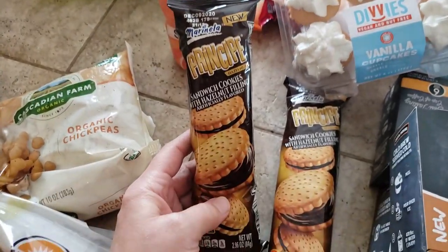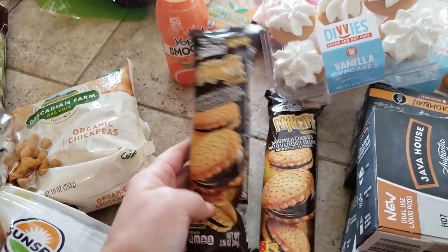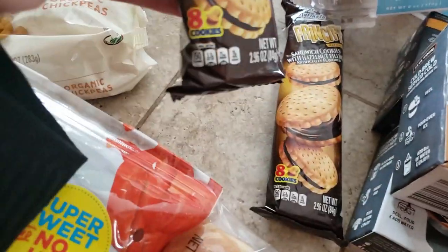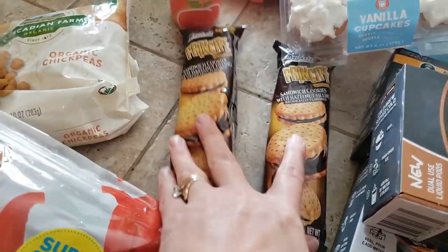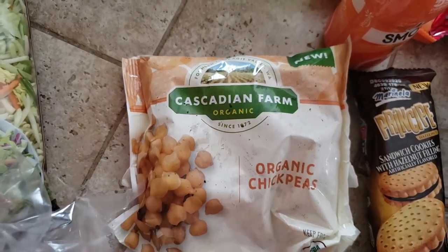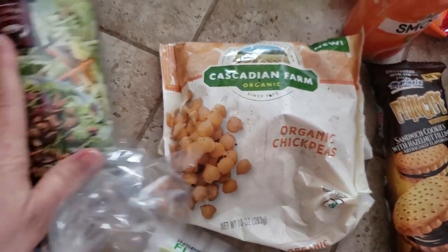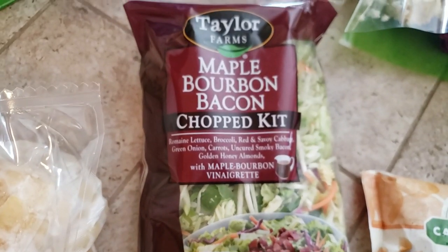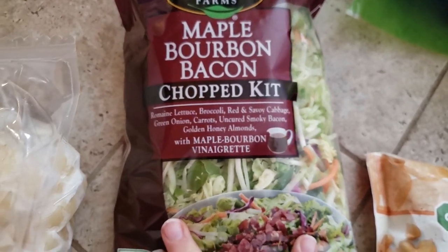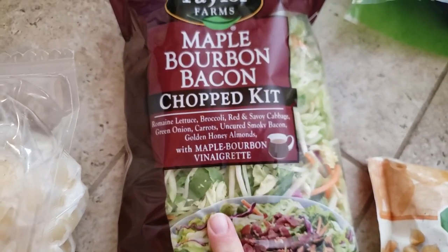They gave us two packs of hazelnut cookies — I'll probably just open these up and put them in the cookie jar. There are eight cookies per pack. Also a pack of organic chickpeas and a pack of maple bourbon bacon chopped kit — it looks like it has broccoli, cabbage, and lettuce, kind of everything in there.